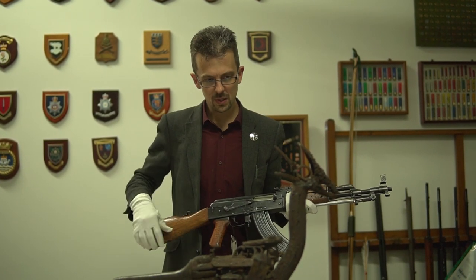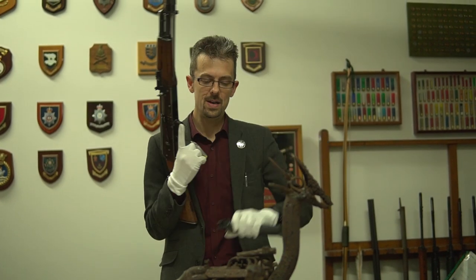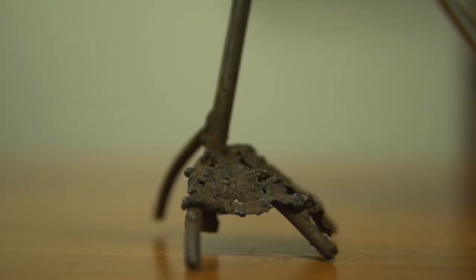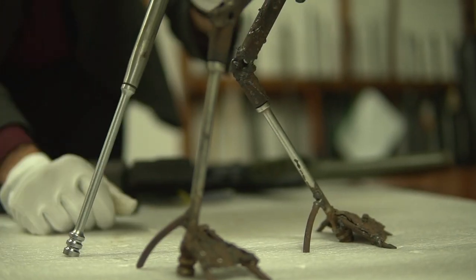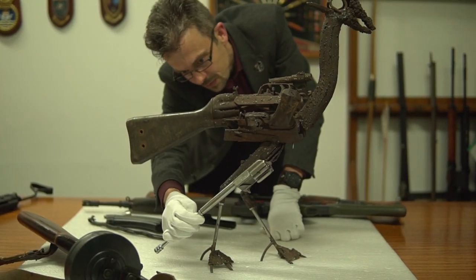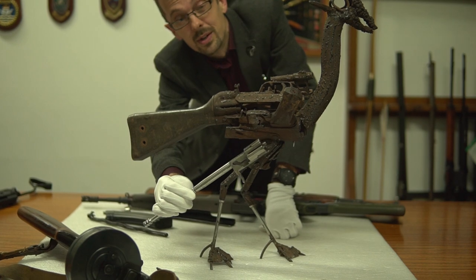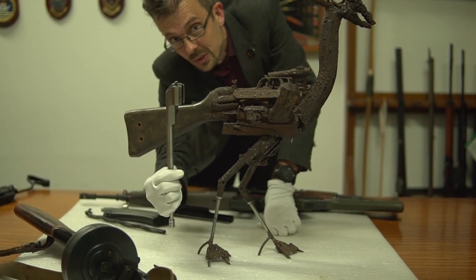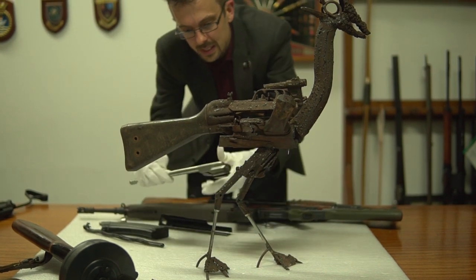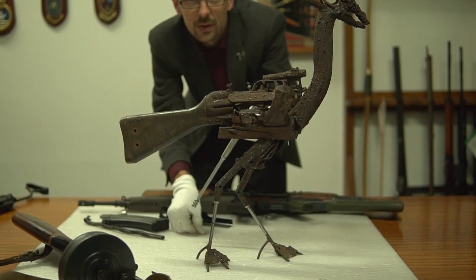The legs are also Kalashnikov — bolt carrier and piston, which is normally one assembly. Here it's been separated and turned into two sort of thighs for the bird. You wouldn't get much meat off this, but that's what it is. The piston has been cut off and then re-welded at an angle to create the legs of the bird.